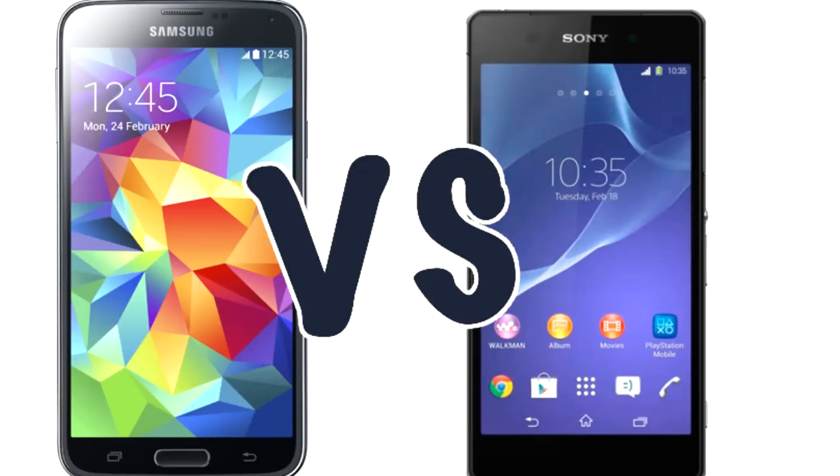Hey guys. Now both Samsung and Sony have announced their newest flagship devices, the Samsung Galaxy S4 and the Sony Xperia Z2. I wanted to make a spec comparison video here to see which one has the edge, at least in terms of the specifications. I'm also going to be going through some of my thoughts about each device and which one I'd personally choose. I also want to hear which one you'd personally choose, or maybe the reasons why you wouldn't buy either one.